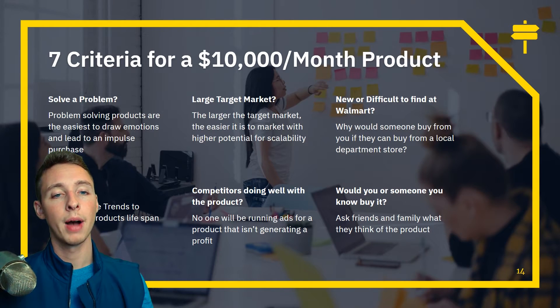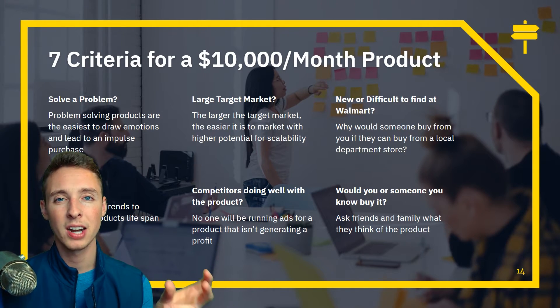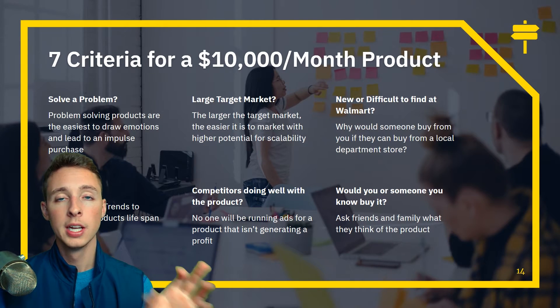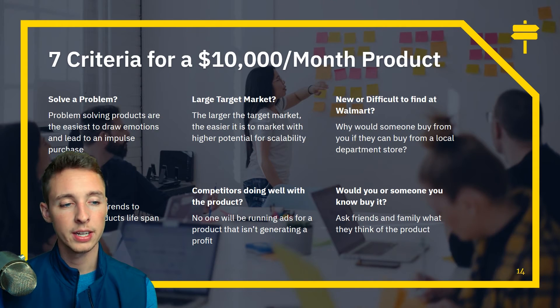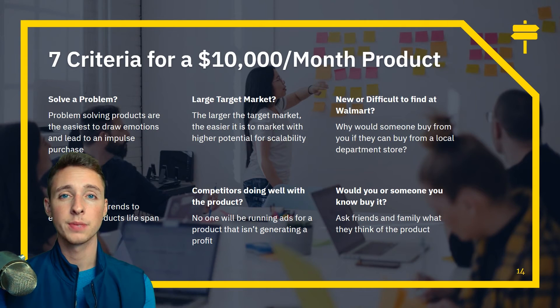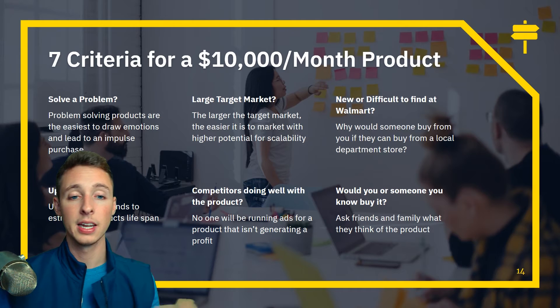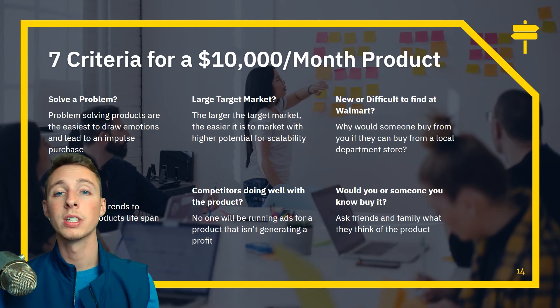Sixth, would you or someone you know buy it? Go up to a friend or family member and say 'Hey, check this out, what do you think?' — don't tell them you're going to sell it and just see the response. A lot of times I think something's awesome and I'll ask my girlfriend, and she'll say 'No, you can find this at a store' or 'You can get it cheaper here.' Without knowing that, I would have tried to sell it and failed.